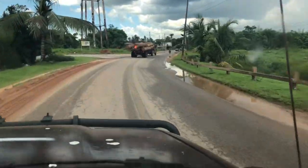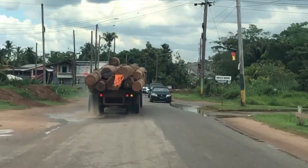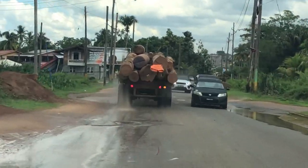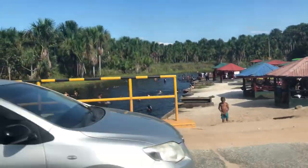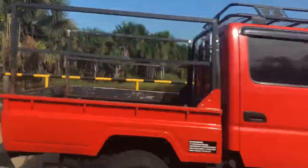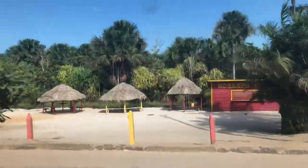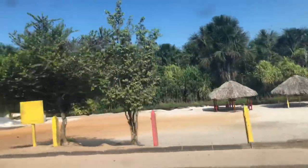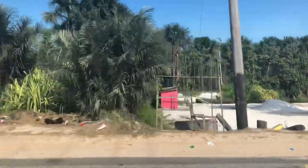The truck ahead of me is transporting timber from the interior, and that's another big business here in Guyana. We're heading back home now. By the time I post this video it's going to be Auntie Dato's birthday — happy birthday Auntie Dato! And happy birthday to my Uncle Vish in New York — I hope you had a wonderful day.